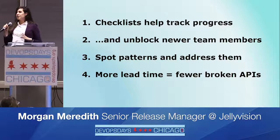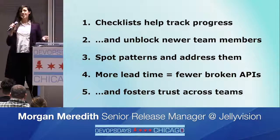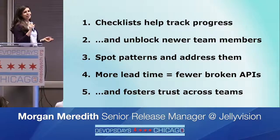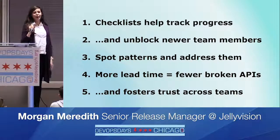All of these things together increased trust between product and engineering, and within engineering teams too. We went from angst and dread over deploying to a feeling of — at worst — predictability, and at best, empowerment.